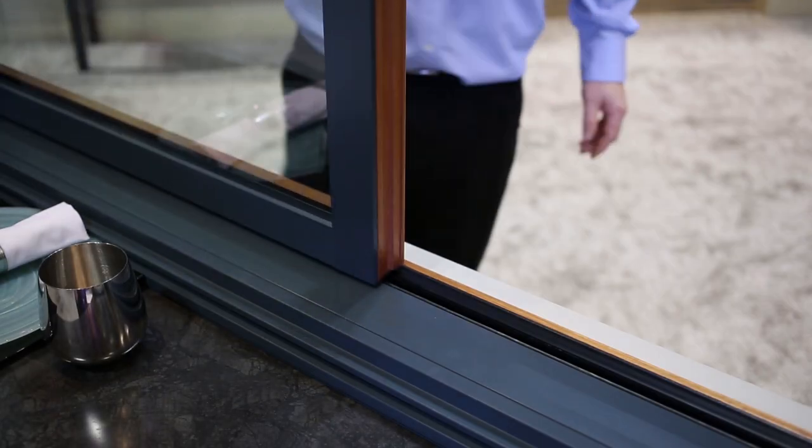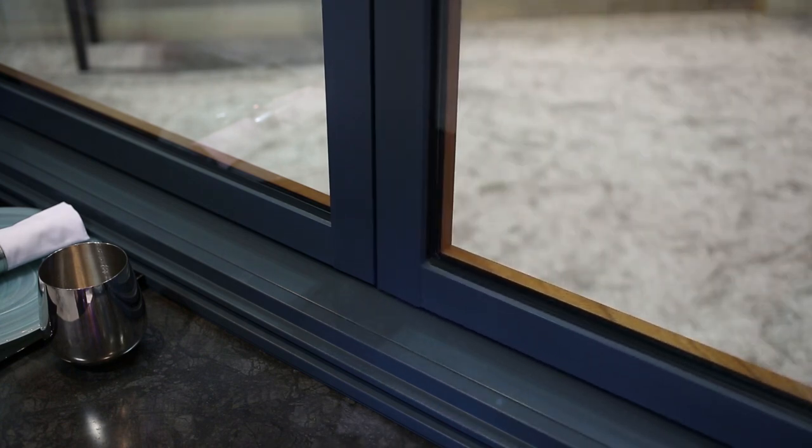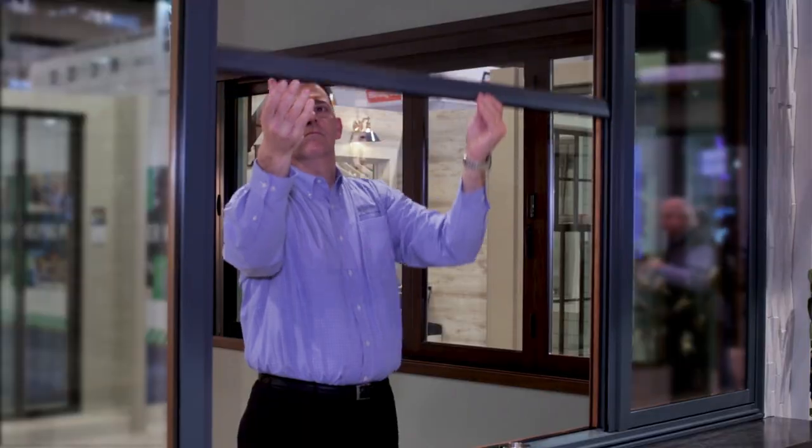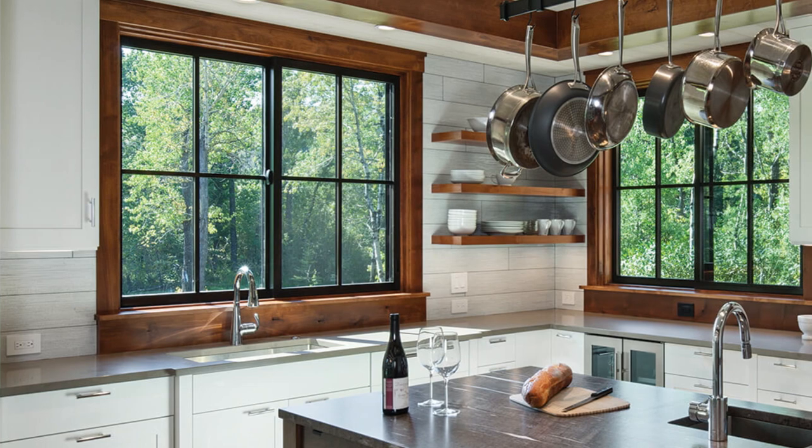Sliding windows feature an innovative low profile sill with a flush appearance and concealed weep system for a clean, seamless look that helps shed away moisture. Add a retractable screen to enjoy fresh air while keeping bugs out.